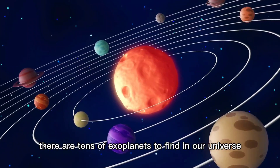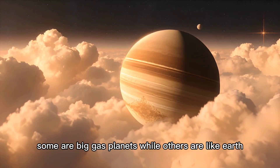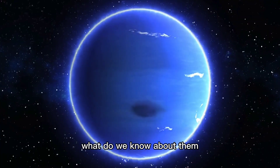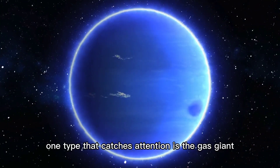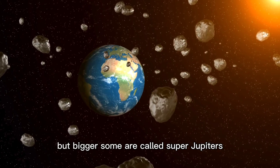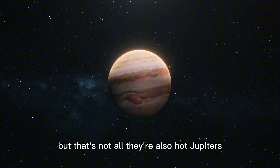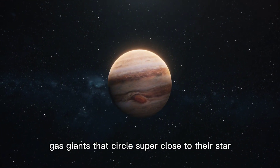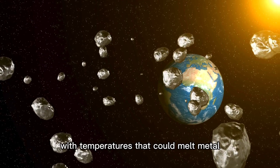There are tons of exoplanets to find in our universe. They come in all sorts of shapes and sizes — some are big gas planets, while others are like Earth. One type that catches attention is the gas giant. These are like Jupiter and Saturn, but bigger. Some are called super Jupiters, bigger than anything in our solar system. There are also hot Jupiters, gas giants that circle super close to their star. It's a scorching place with temperatures that could melt metal, with crazy storms and heat.